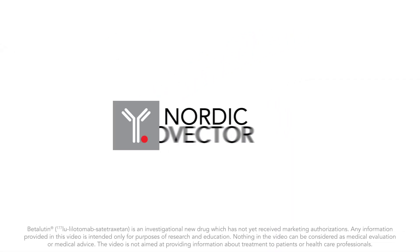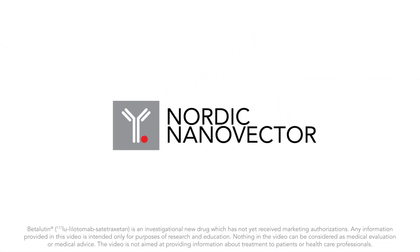Beta-lutin from Nordic NanoVector is an investigational new drug for the treatment of non-Hodgkin's lymphoma.